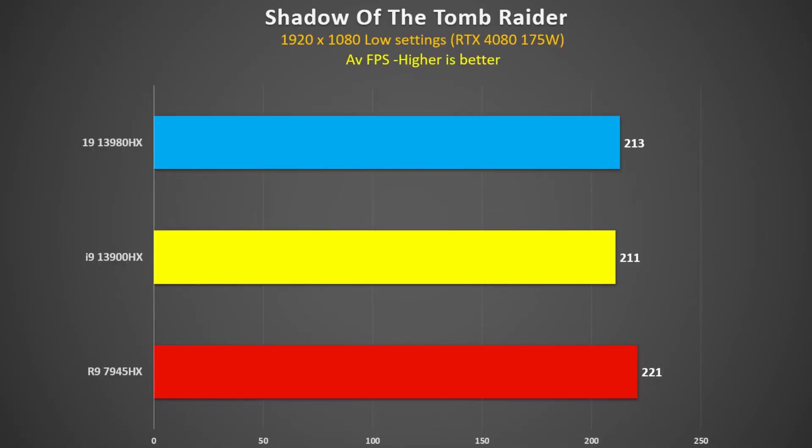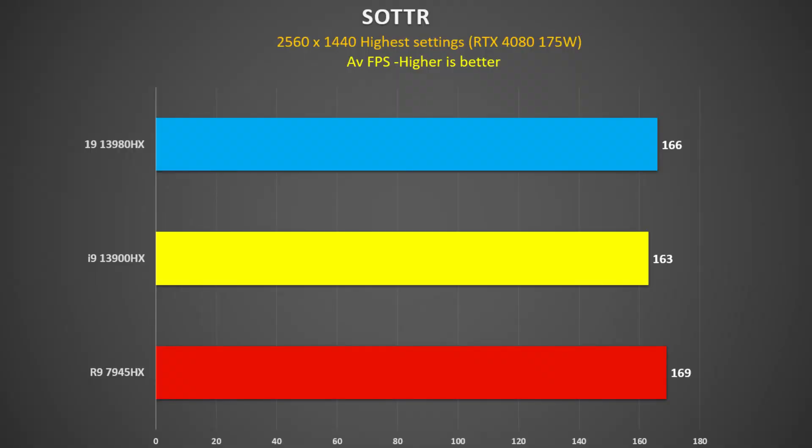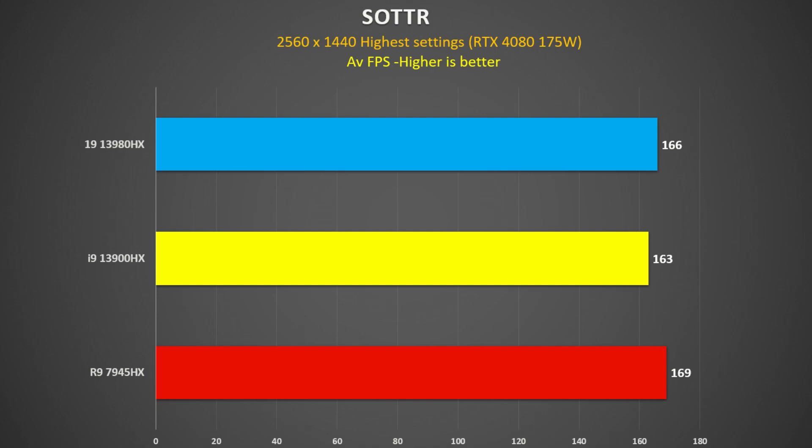Let's look at some gaming. Shadow of the Tomb Raider at 1080p low settings: the 7945HX was about 4% faster than the 3980HX and 5% faster than the 3900HX. The 3980HX was only 1% faster than the 3900HX. Shadow of the Tomb Raider seems to like the Ryzen CPU. Upping the resolution to 2560×1440 at higher settings — more realistic with the 4080 — the 7945HX is now only 2% faster than the 3980HX and 4% faster than the 3900HX. As expected, it becomes more GPU-demanding, so the CPU gap narrows.